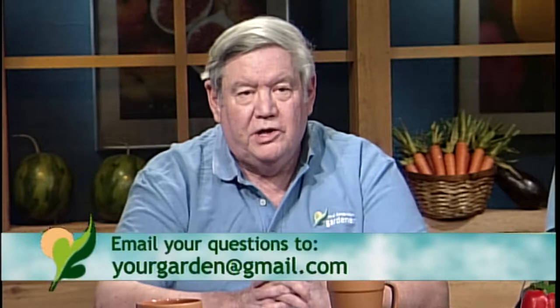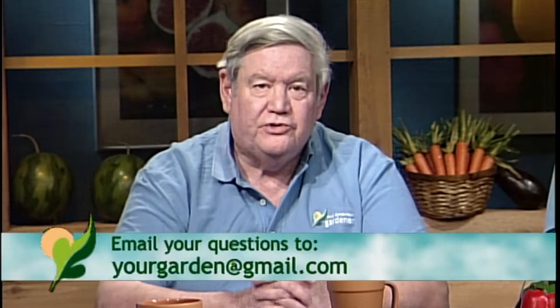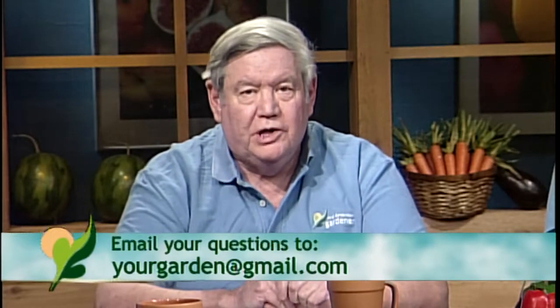The real answer for controlling this problem is to keep the plants from declining. Many shrubs, including nine bark, benefit from renewal pruning every few years — essentially cutting the plant back to the ground and letting it grow back out. You can do a few branches each year or all at once; the root system can handle either. Varieties like Amber Jubilee with more yellow foliage tend to be a little less thrifty and more susceptible to dieback. Keep nine bark as a shrub, not a tree.